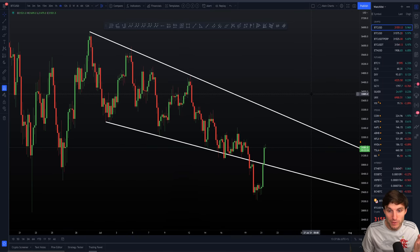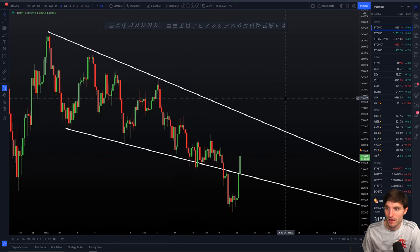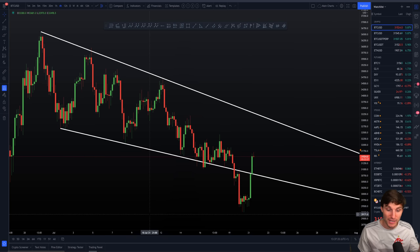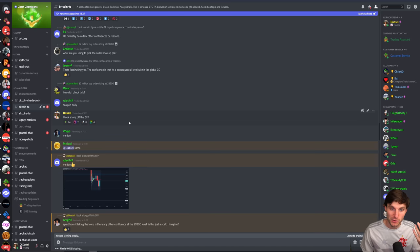Maybe this video has been a little confusing if you're a total new trader — I kind of get that. If you want me to simplify things, drop it in a comment below. We're not a signals group; we're primarily for education, but having these little heads-up and the trade of the week that I gave on Sunday — one could argue it's pretty much free money right now.